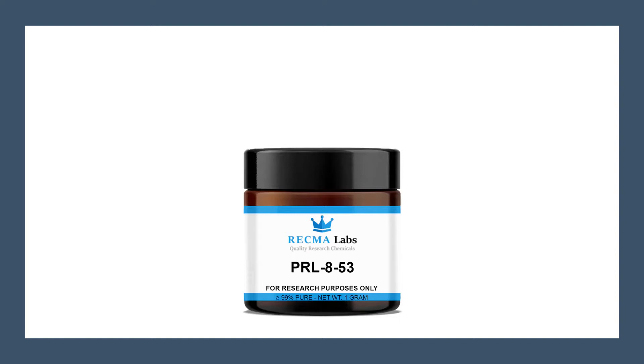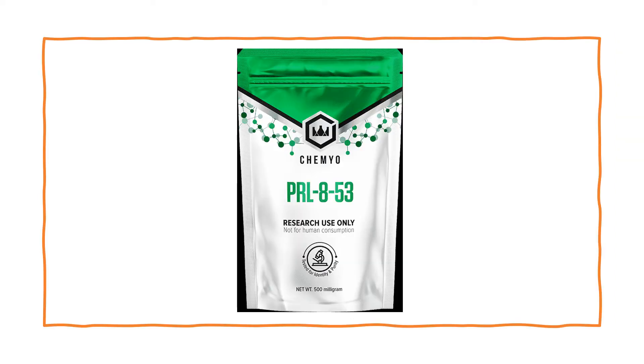A number of studies done on PRL-853 have shown it acts as an antidepressant. It increases focus and memory skills while helping with sleep. It works by increasing the levels of acetylcholine, strengthening memory, increasing serotonin levels, and increasing dopamine.